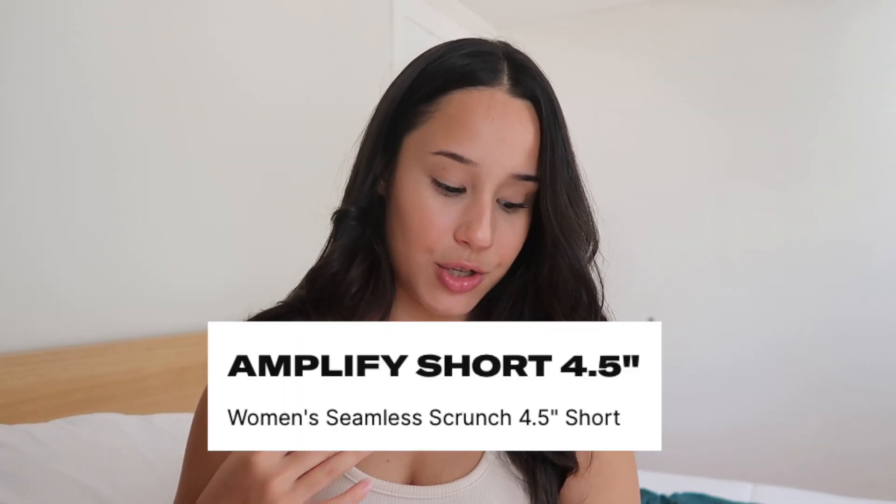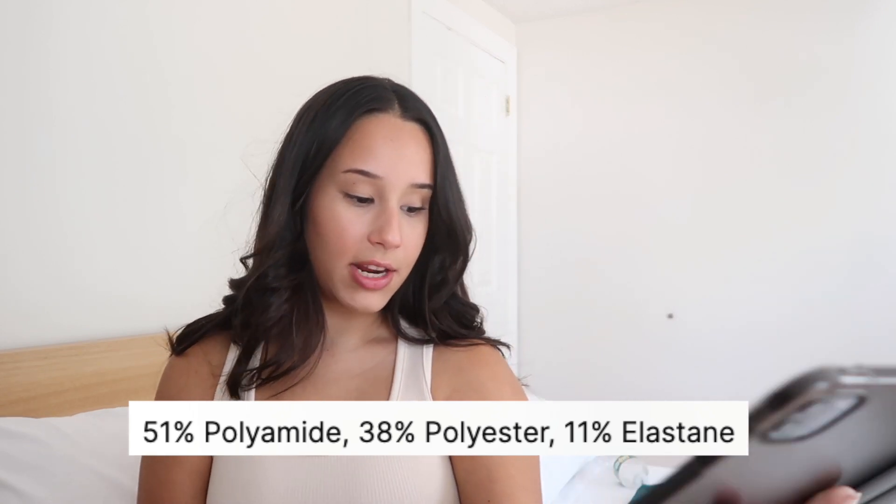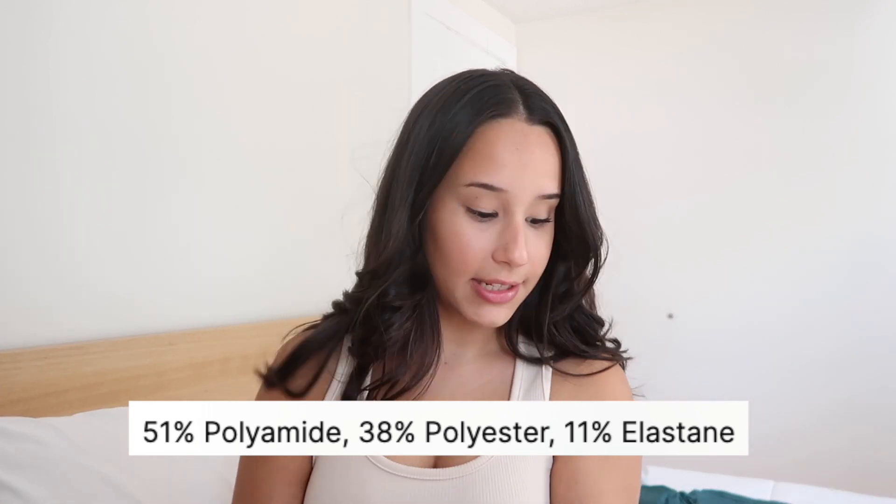The shorts I have are the Amplified Shorts 4.5 inches — the second version of those shorts. The fabric composition is 51% polyamide, 38% polyester, and 11% elastane.